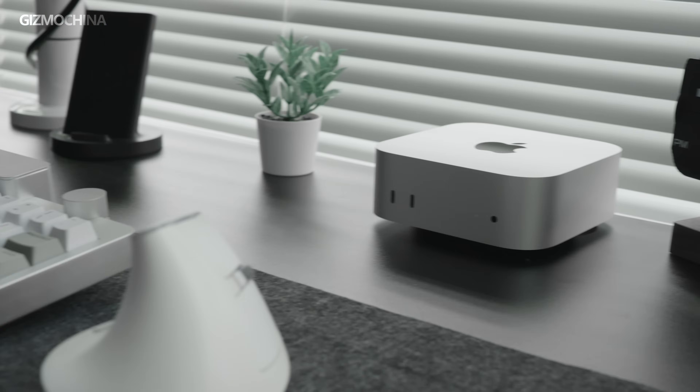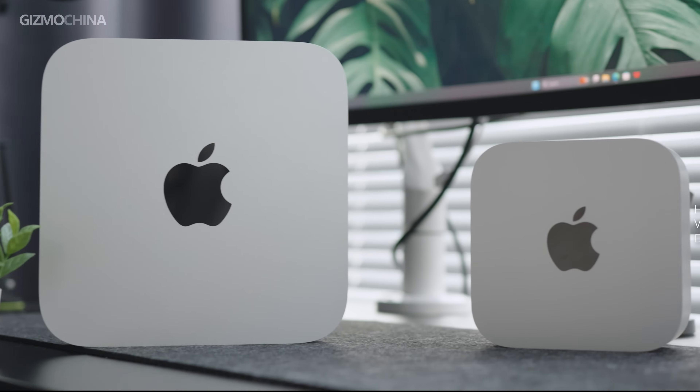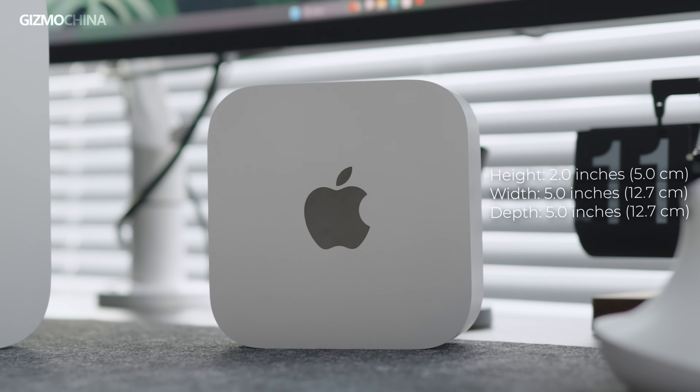Now let's get back to the Mac Mini M4. When I saw that the Mac Mini has further shrunk down in size, I was happy that my desk space will be bigger again. The new one has shrunk in size to 58% compared to the previous one.